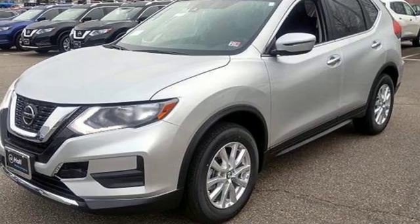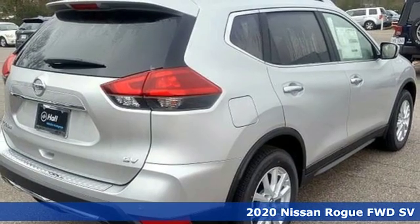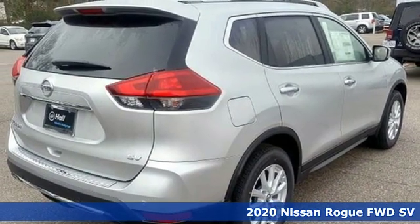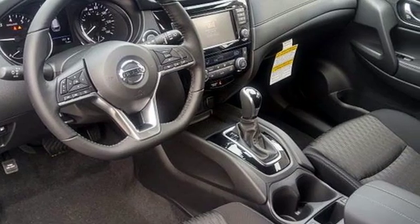It's the new 2020 Nissan Rogue. Long, tall, or wide, there's plenty of cargo and passenger space inside this sharp-looking crossover. Plus, it offers an exciting list of features.